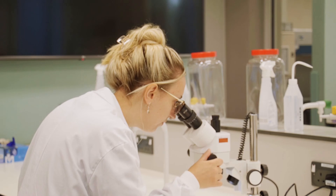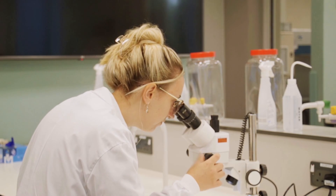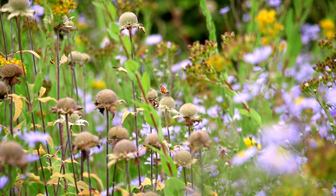At the University of Reading we have a strong focus on building our students' practical skills and experience, both indoors in the teaching laboratories and outside in our fantastic biodiverse campus.